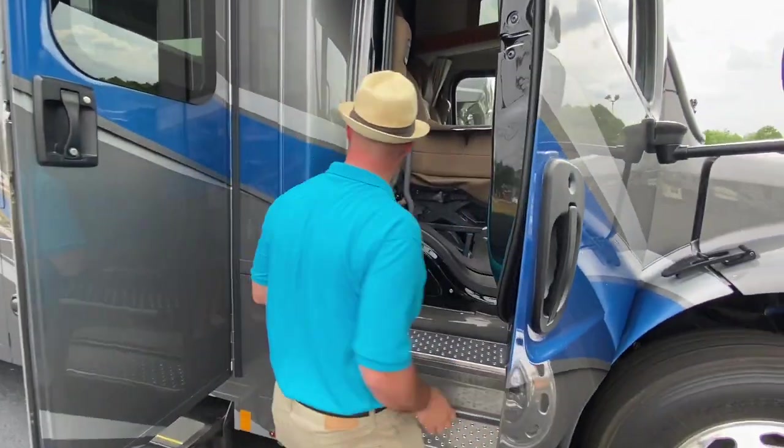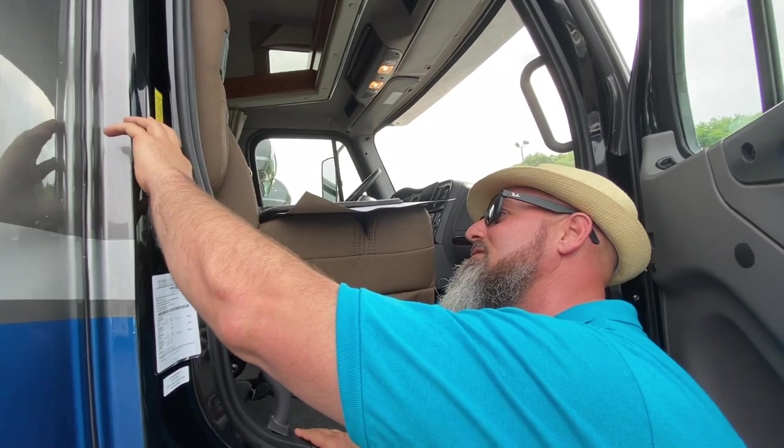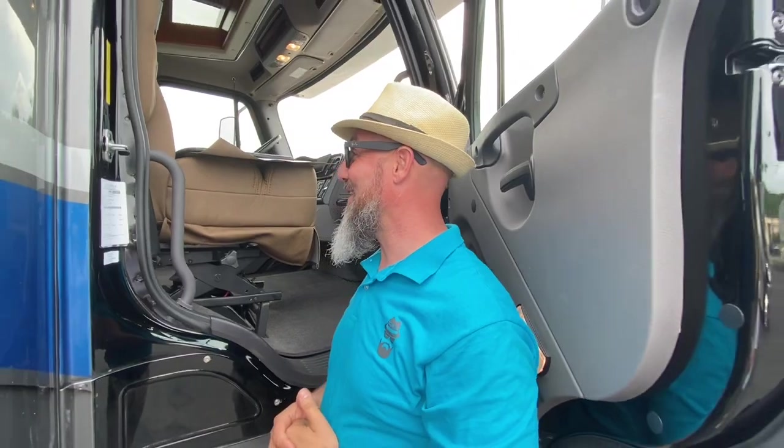The cargo carrying capacity on this coach is 7,919 pounds — that's awesome.